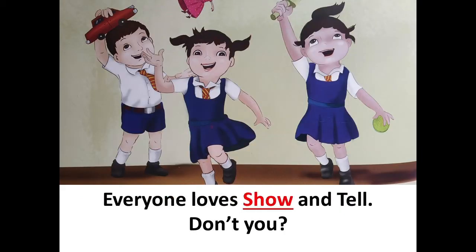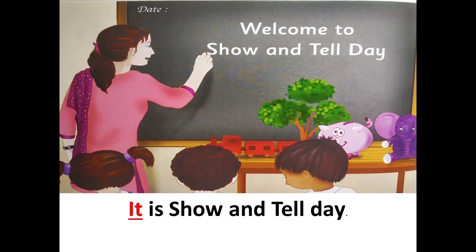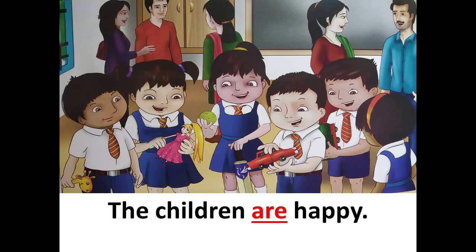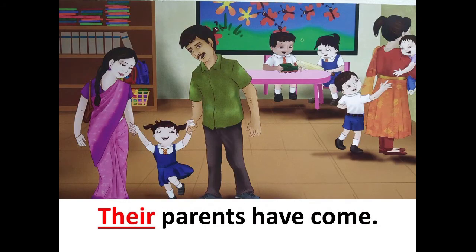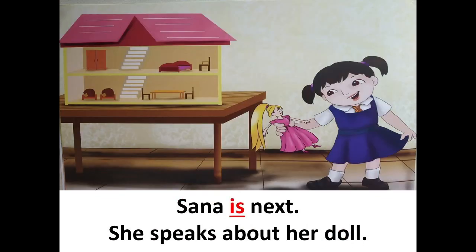Everyone loves show and tell, don't you? So children, I hope you have enjoyed this story. Come on — it is show and tell day, the children are happy, their parents have come. Aziz goes first, he speaks about his little toy car. Sana is next, she speaks about her doll.